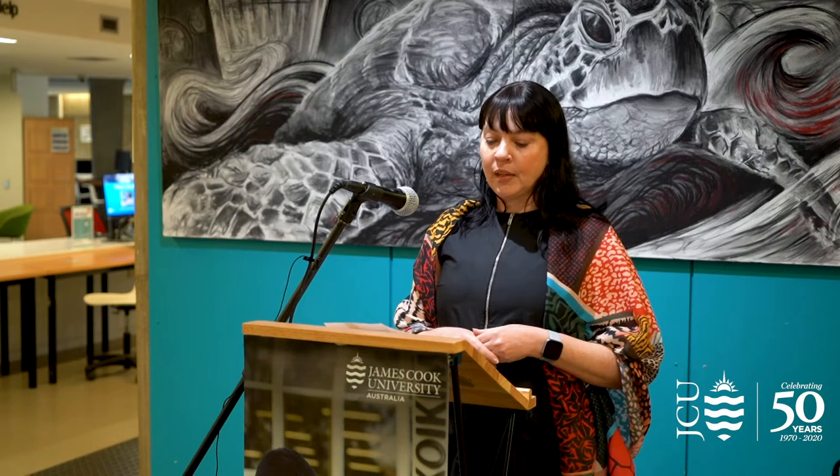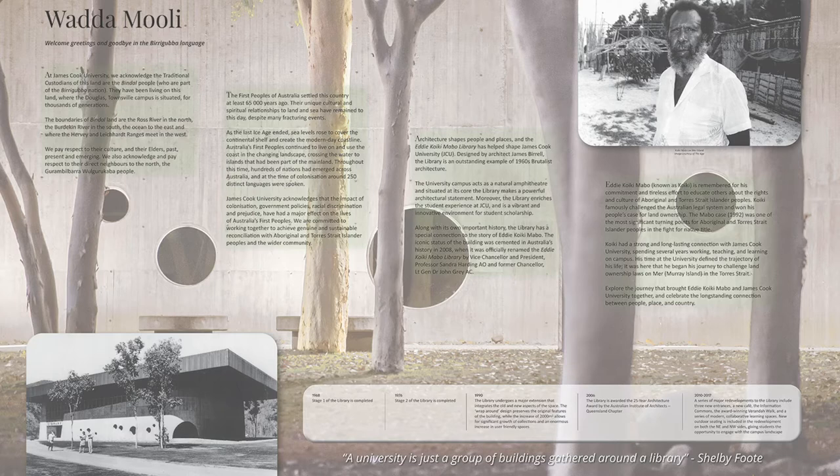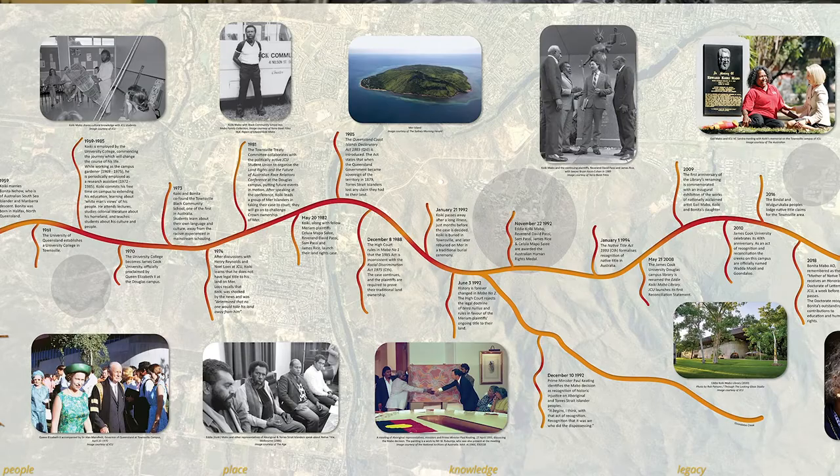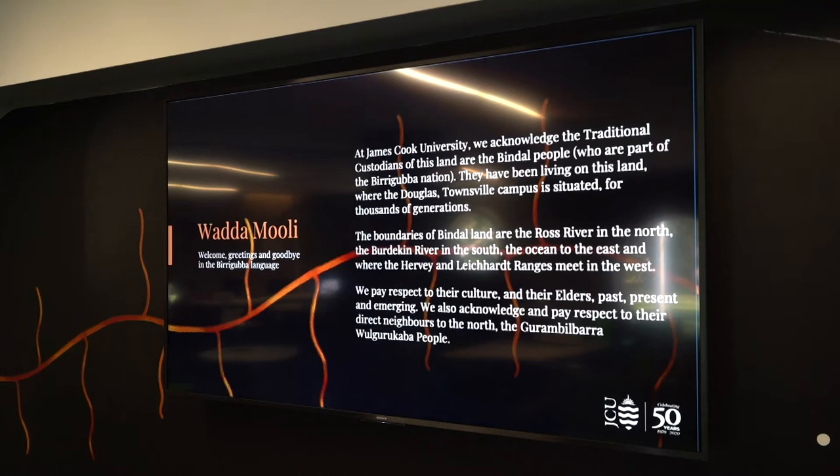It was also the perfect opportunity to share the history of this iconic building designed by noted architect James Birrell. We looked to Museums Queensland because of their expertise in creating interpretive displays and worked with them to create two large panels illustrating the timelines of Mabo, the country on which the library sits, and the library building itself. A third panel incorporates a large digital screen for dynamic content, while the website allows us to build on the time points illustrated in the timeline.